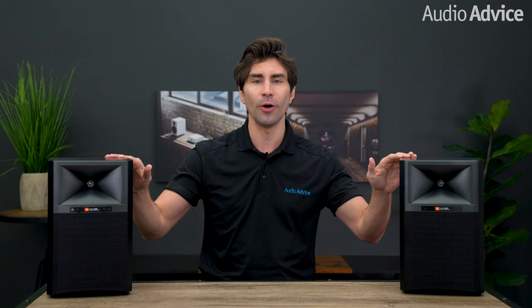Hey everybody, this video is on a new speaker from our friends at JBL, the 4305P. It's an entry into a new category for them and they have hit the ball out of the park.